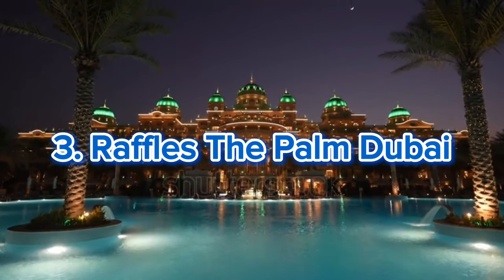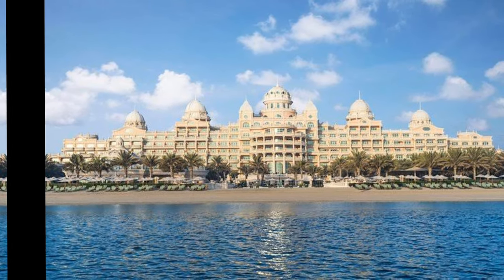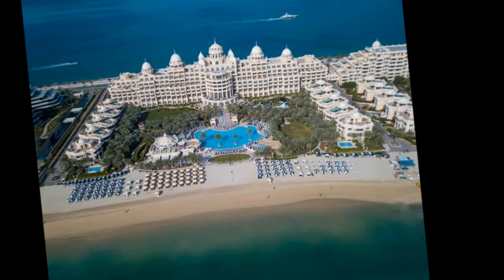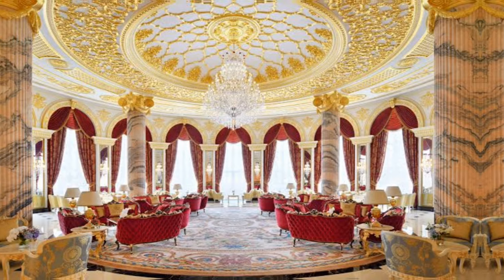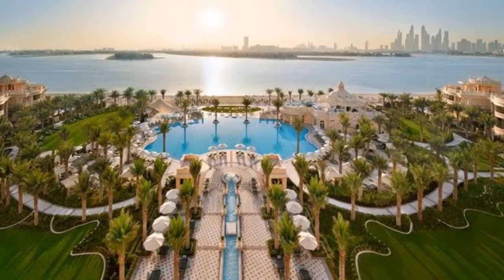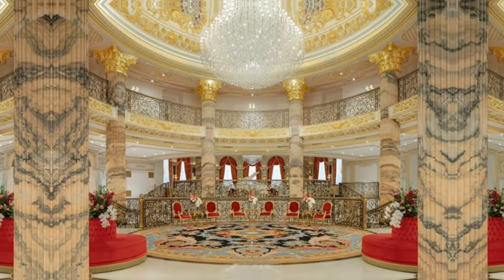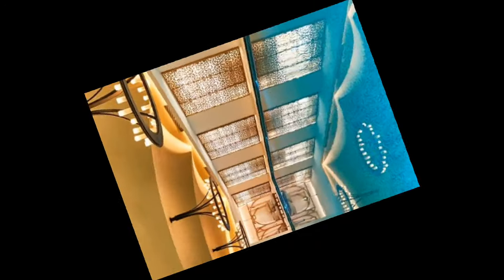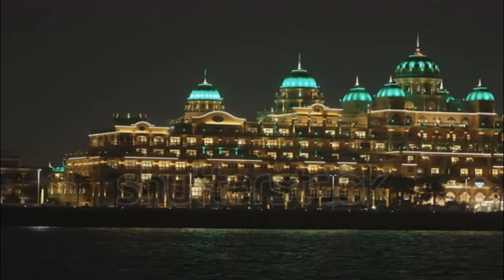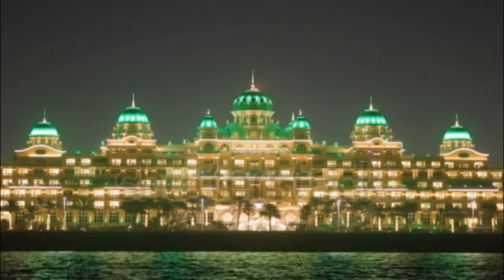Number 3: Raffles the Palm Dubai. Experience unparalleled privacy and personalized service at Raffles the Palm Dubai. Inspired by palaces of Continental Europe and formerly known as the Emerald Palace Kempinski Dubai, this five-star luxury beach resort is dedicated to the finest elements of life. Each spacious room and suite is embellished with handcrafted Italian touches and carefully selected amenities. Exceptional leisure facilities include a private beach and lagoon pool, five culinary experiences including a Japanese restaurant, and the Serenity Spa — one of the largest wellness centers in Dubai — with 23 treatment rooms.